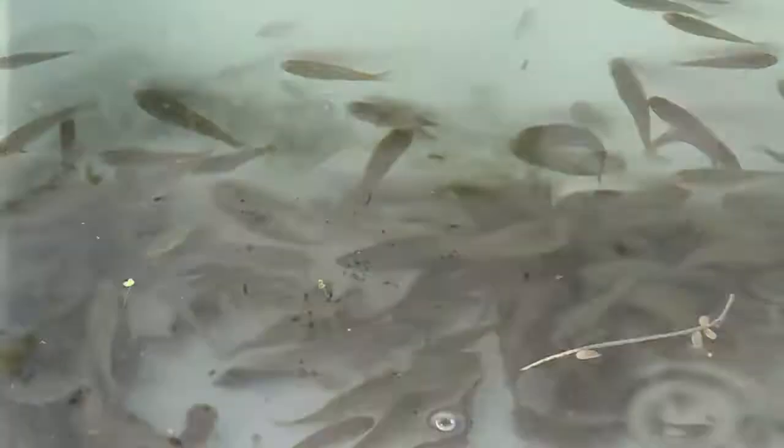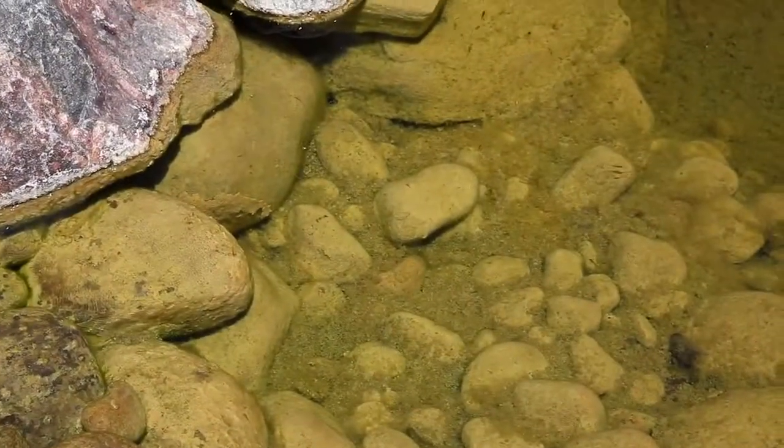Females lay one egg at a time, producing up to 800 eggs in a breeding season. During cooler temperatures, Desert Pupfish burrow into the mud and become dormant.